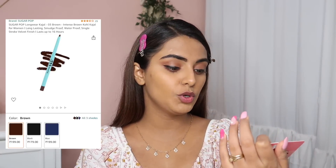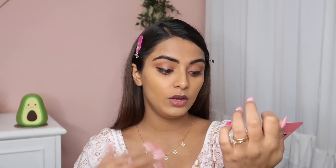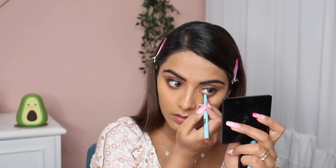Moving on, we have the Sugarpop Longwear Kajal in shade 03 Brown. It's smudge-proof, 16-hour long stay, waterproof, and velvet finish. It comes in retractable packaging. The swatch is a really pretty chocolatey brown. I'm going to apply this on my lower waterline. It is so pigmented, glides so beautifully and smoothly — it's quite well set and not smudged. Definitely a test passed.